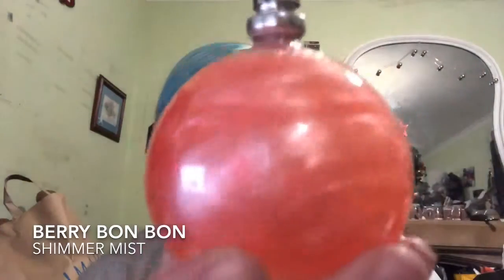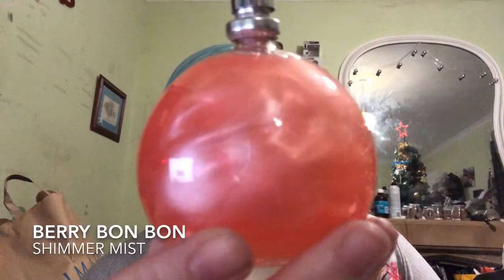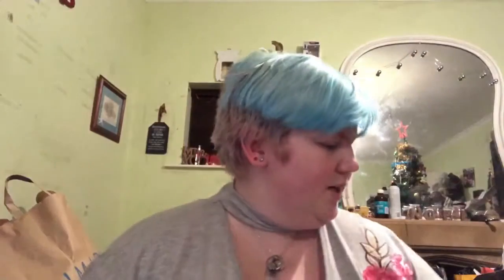I picked one sack in Berry Bon Bon and one in Candy Cane. And the last thing I got from Body Shop was a Berry Bon Bon Shimmer Mist - this was the last bottle and they didn't have any more in the other two scents.